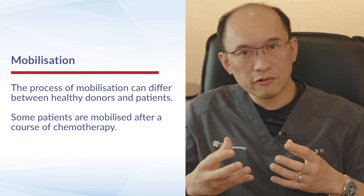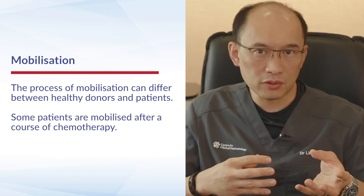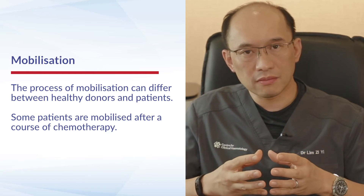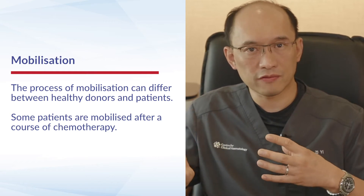How we stimulate and mobilize the bone marrow can differ depending on the patient or whether it's a donor. In many patients, we actually stimulate the bone marrow after they've had a course of chemotherapy and harvest it off the back of that.